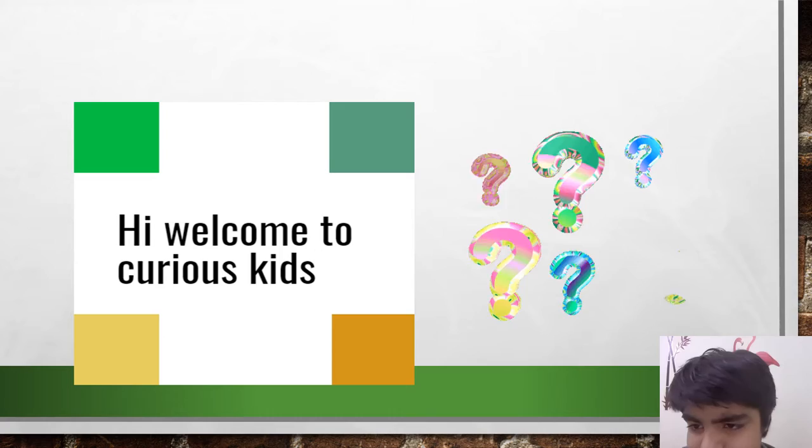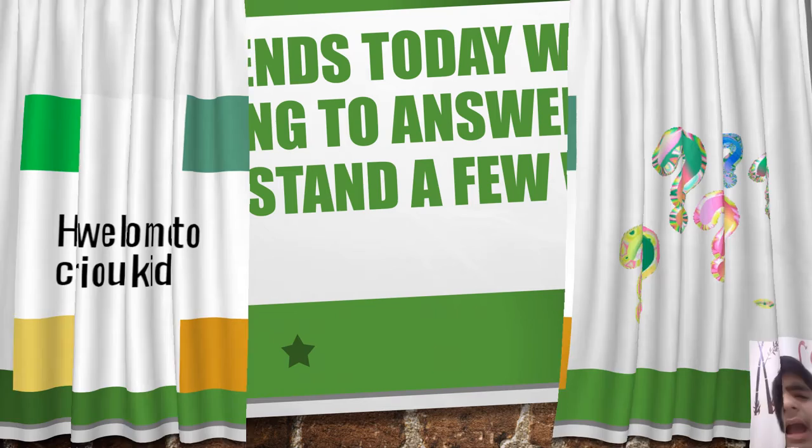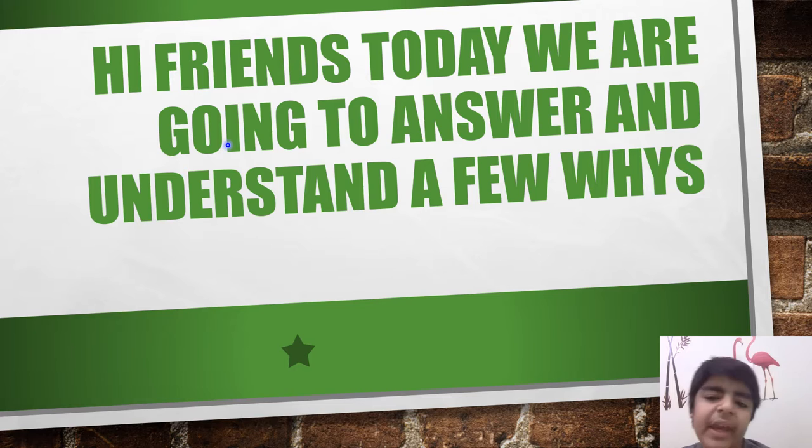Hi, friends. Welcome to Curious Kids. Hi, friends. Today, we are going to answer and understand a few why's. Let's start.